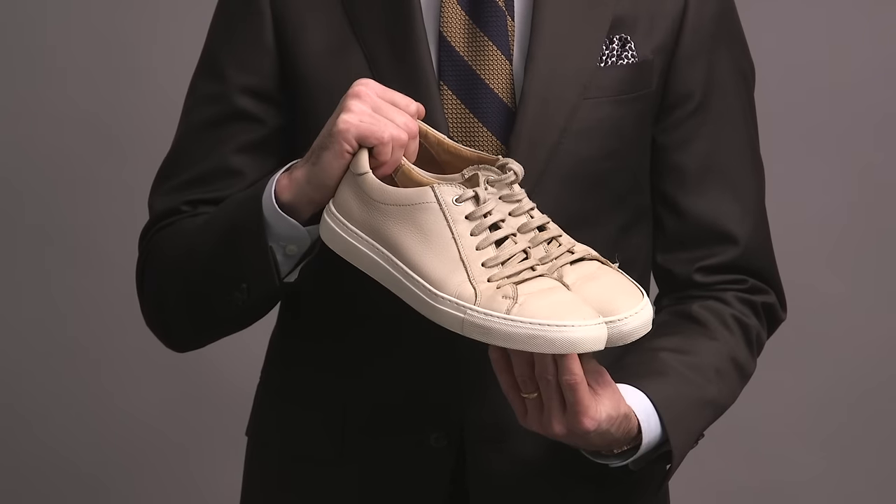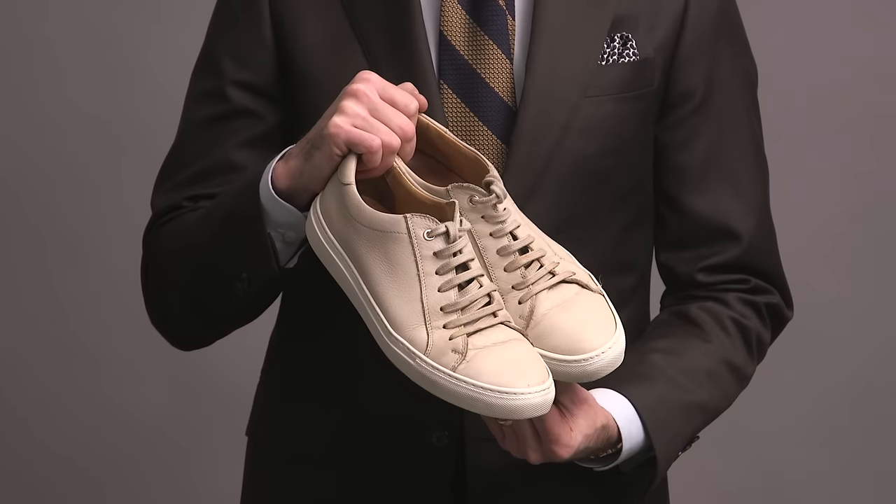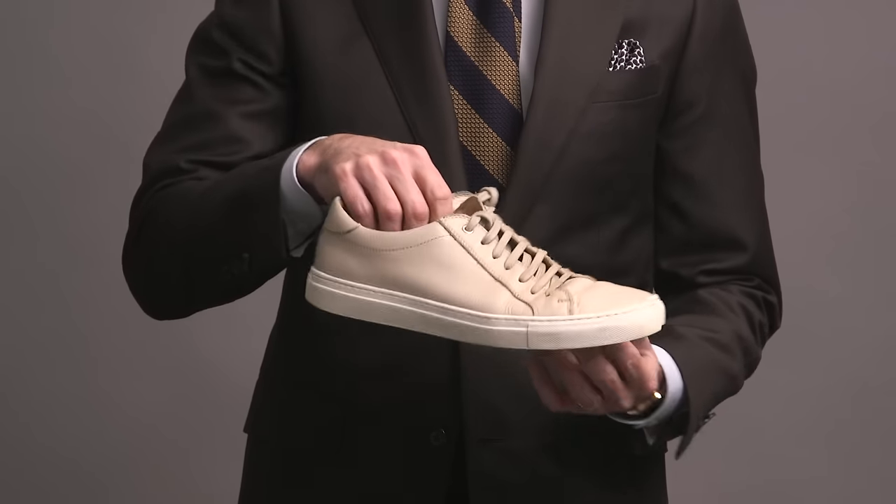This pair is by Suit Supply, in a nice kind of tan color. I like the contrast between the sole and the leather. These are kind of my day-to-day run-around sneakers — I wear them a lot. They're not the most comfortable, I have to say, but they're not bad.